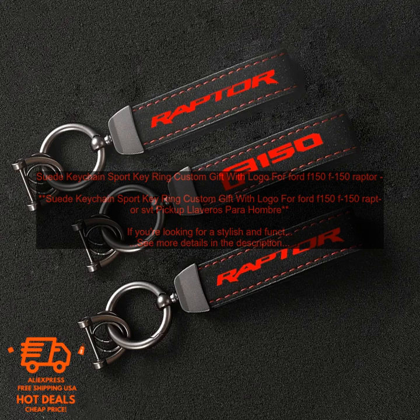Pros: High quality suede leather construction. Personalized with your choice of logo. Functional metal ring and lobster clasp. Great gift for Ford F-150 fans.